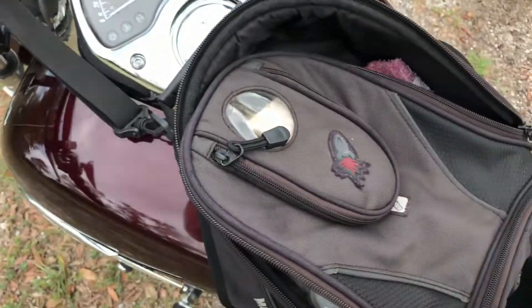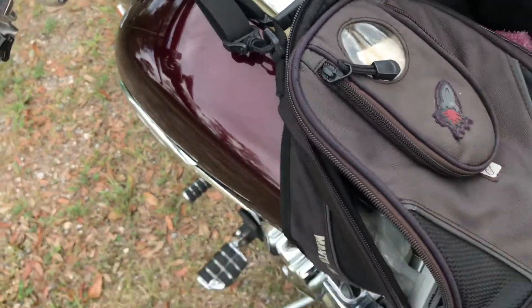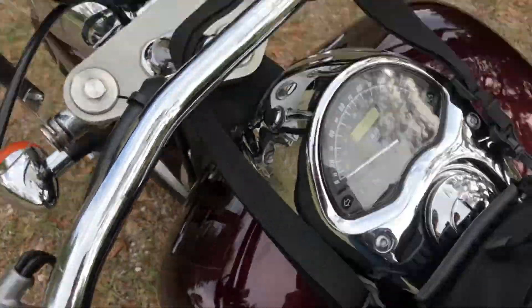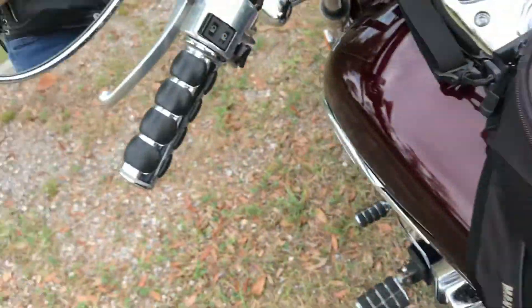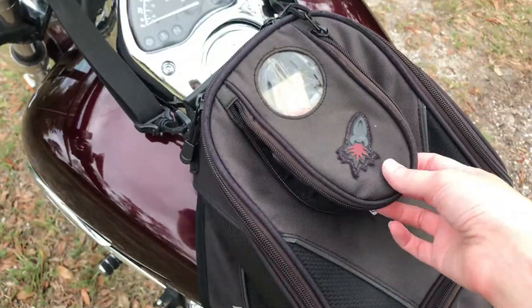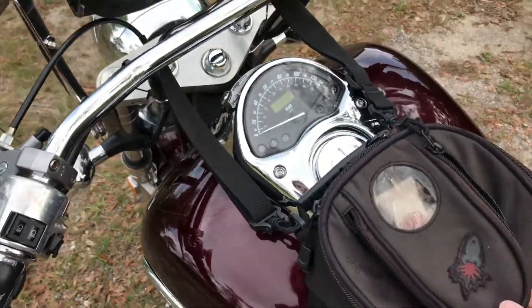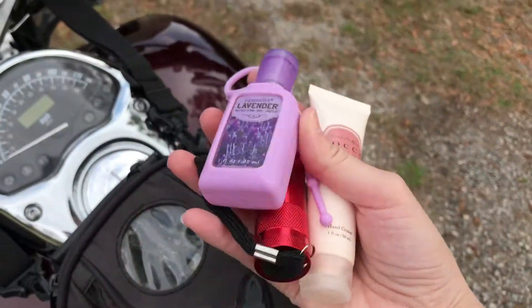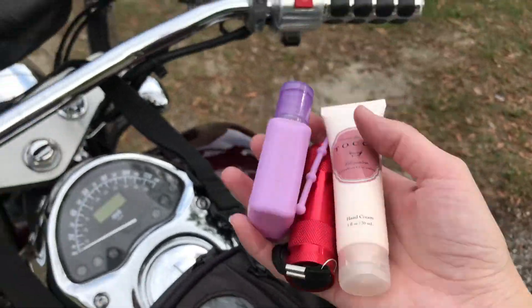Then we get into my tank bag. Inside — let me zip this so I can get into the pockets. Inside the top piece, this is technically a Joe Rocket bag; they make bigger ones. This is mine specifically. Inside here we have hand sanitizer, hand lotion, and yes, another flashlight. When you ride a motorcycle you can never have too many.